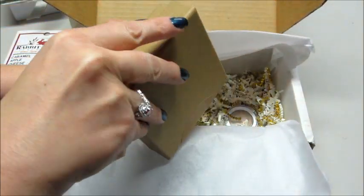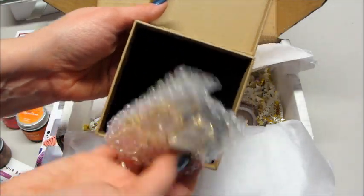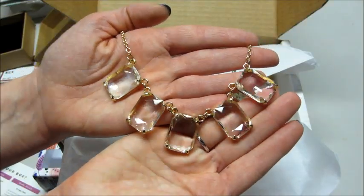And inside here we have a necklace — a cute little necklace.